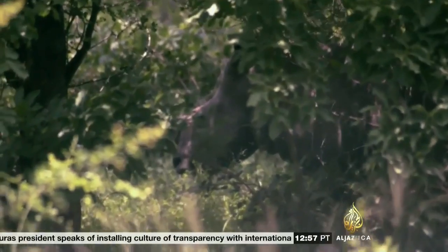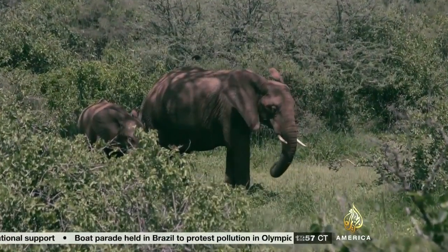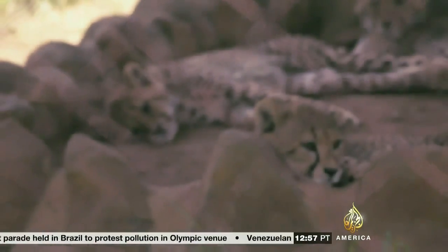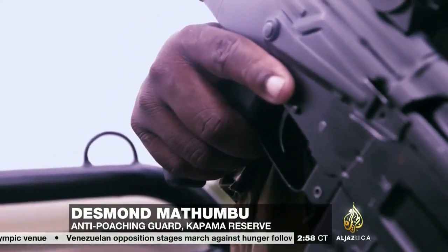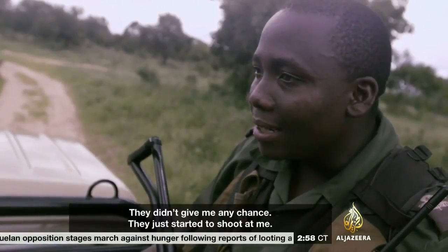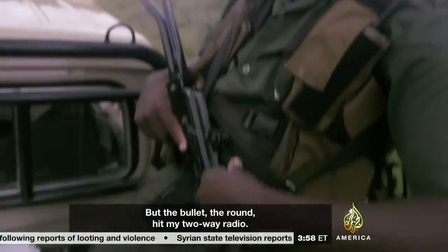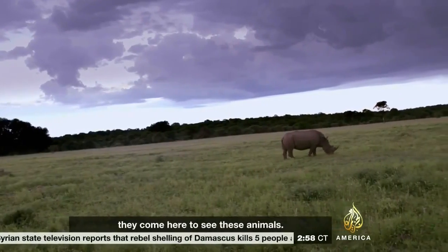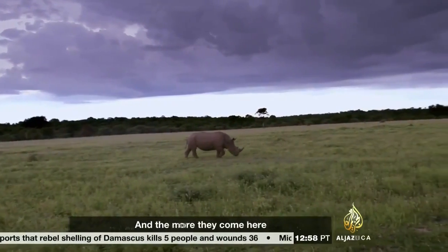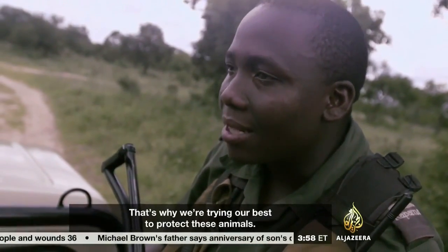And it's not just rhinos that poachers are after. Recent years have seen a surge in animal poaching for both the trophy and traditional medicine markets. Wildlife crime now ranks among trafficking in drugs, arms, and human beings in terms of profit, and is threatening an increasing number of species, including our own. I just saw two guys come out of nowhere — they didn't give me any chance, they started to shoot at me. The bullet hit my two-way radio. Other people come from different countries to see these animals, and the more they come, it makes our economy grow. If people kill these rhinos, it's like they're destroying our country — that's why we're trying our best to protect these animals.